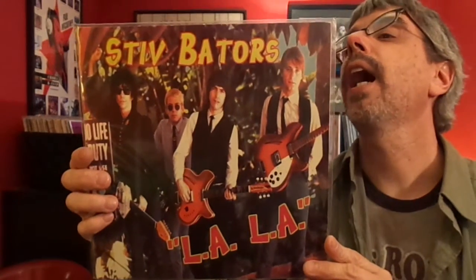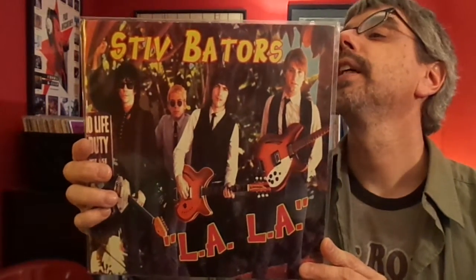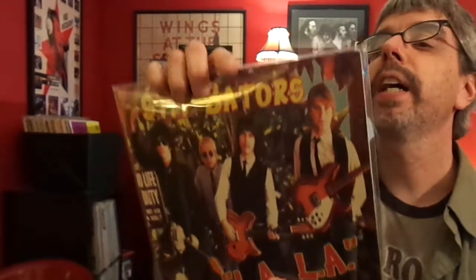Stiff Bader's La La. The Last Year is a fantastic song on this, and he also covers The Choir's It's Cold Outside, and a bunch of other stuff — but those are my two favorites, easily. This is on Bump Records on gray vinyl. I'm not going to show you because it's in one of these sleeves and it's going to make a lot of noise if I take it out.